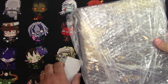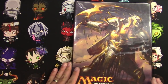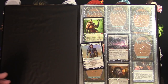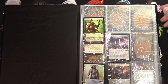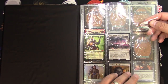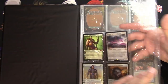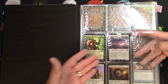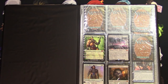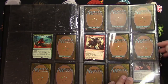Let's take a look in this binder - moment of truth. There's a Gideon, a foil, there's a Decimator of the Provinces, Garruk Primal Hunter, and Aetherwind Basker. These were the two that were on the top and maybe that's all there was. We'll be looking - maybe in one of those other boxes there's another Emrakul, so we can hope. Let's take a quick look - we got a Glorious End.